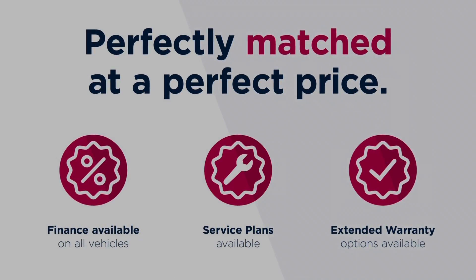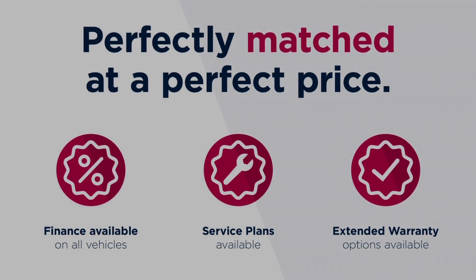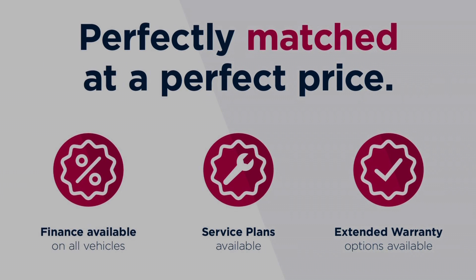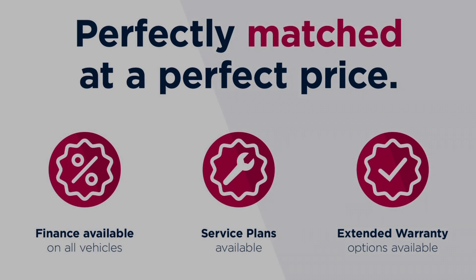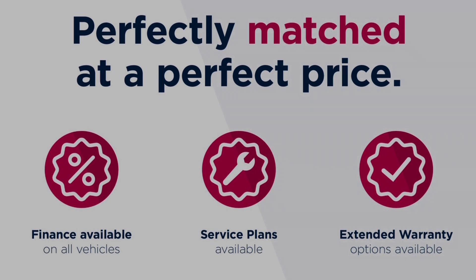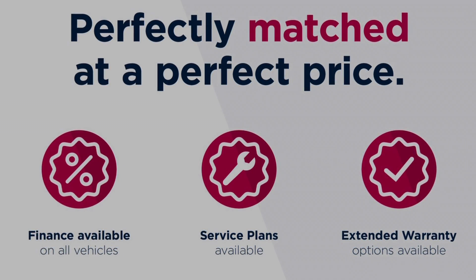Thanks for watching this video on the Fiat 500 Pop. This vehicle is part of the Motor Match Promise that includes a minimum 30 day or 1,000 mile warranty, whichever is sooner. RAC extended warranty of up to three years is available along with flexible finance packages. All Motor Match vehicles are subject to a £150 admin fee which covers the provenance check. For a personalised finance quote or to book a test drive, give us a call on 0161 885 0358.